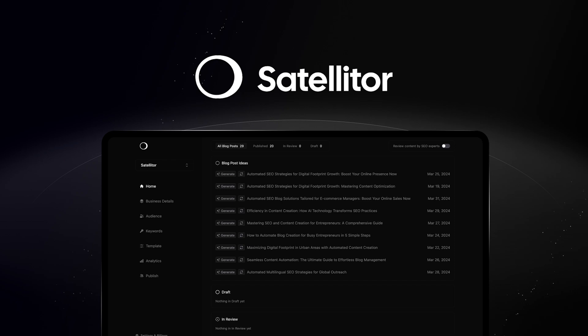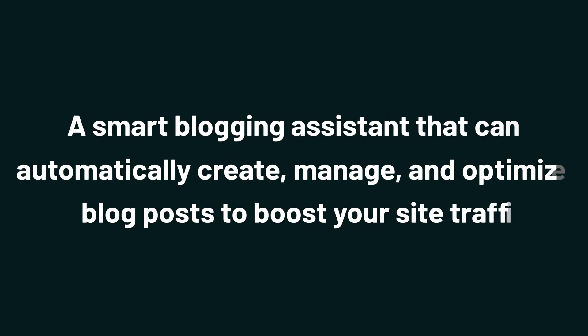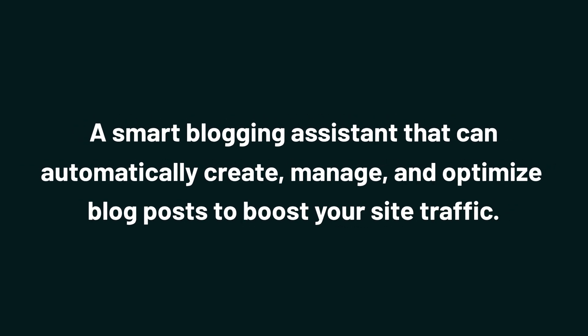Hey Sumo-lings, it's Chris with AppSumo, the best place to get insane deals on business software. Today, we're taking a look at Satelliter, a smart blogging assistant that can automatically create, manage, and optimize blog posts to boost your site traffic.